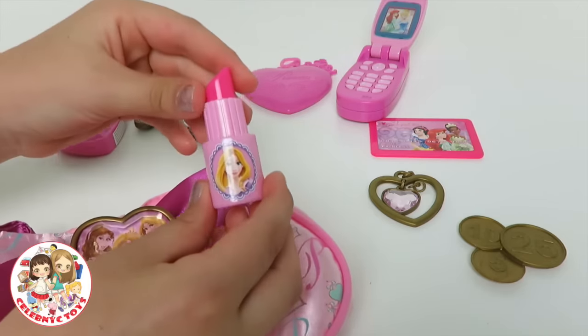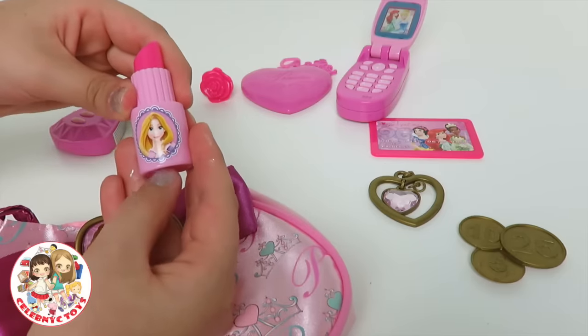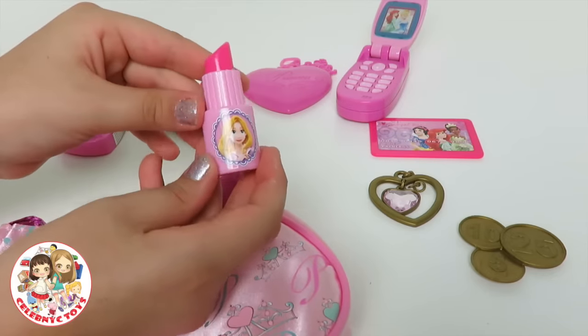And here we have a little pink lipstick with Rapunzel on the bottom. Nice and pink.